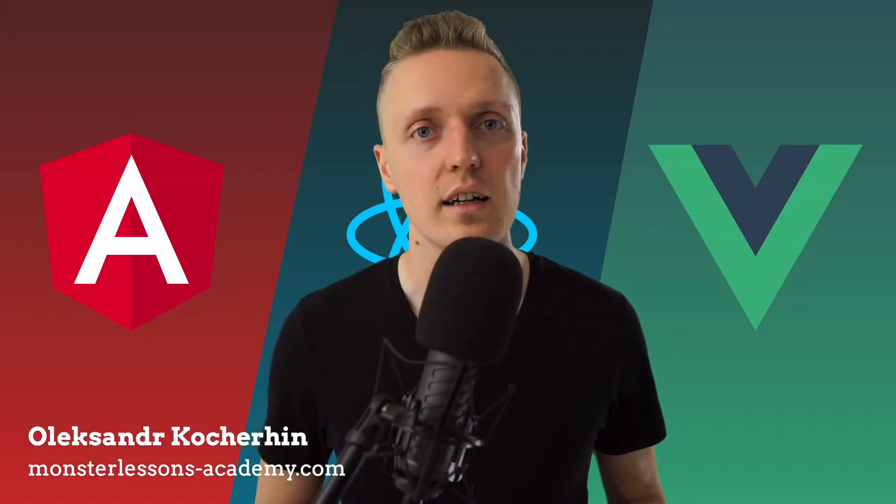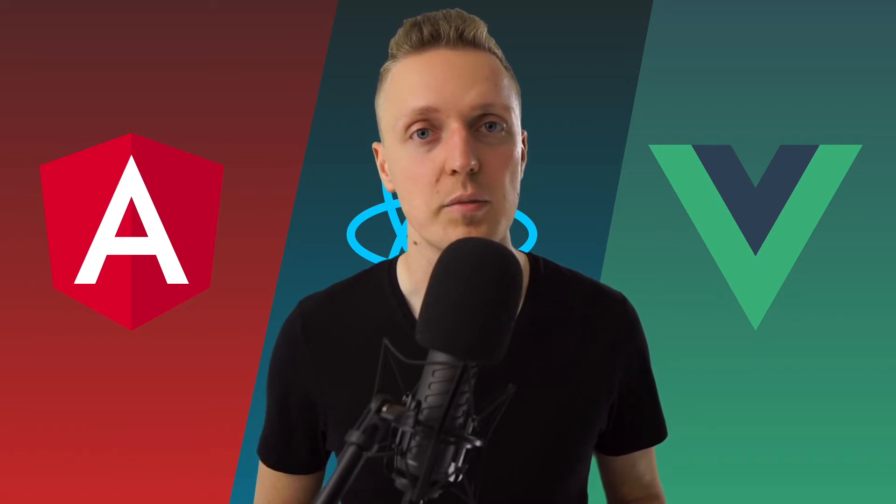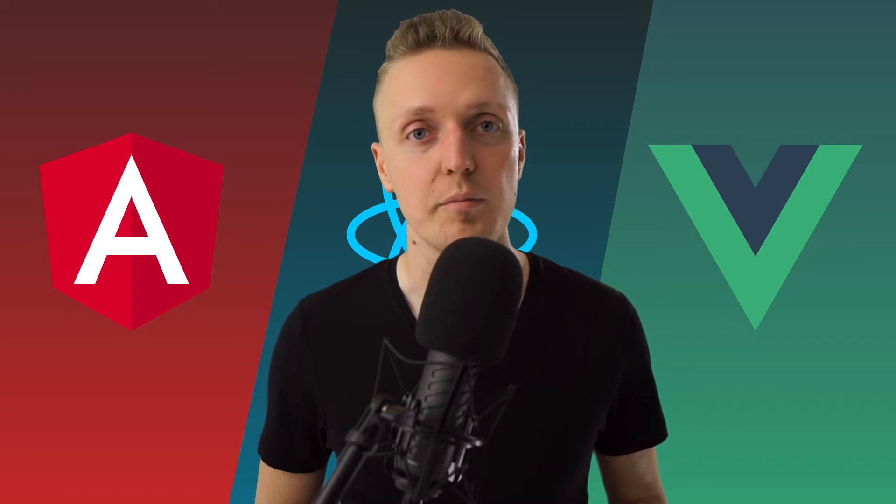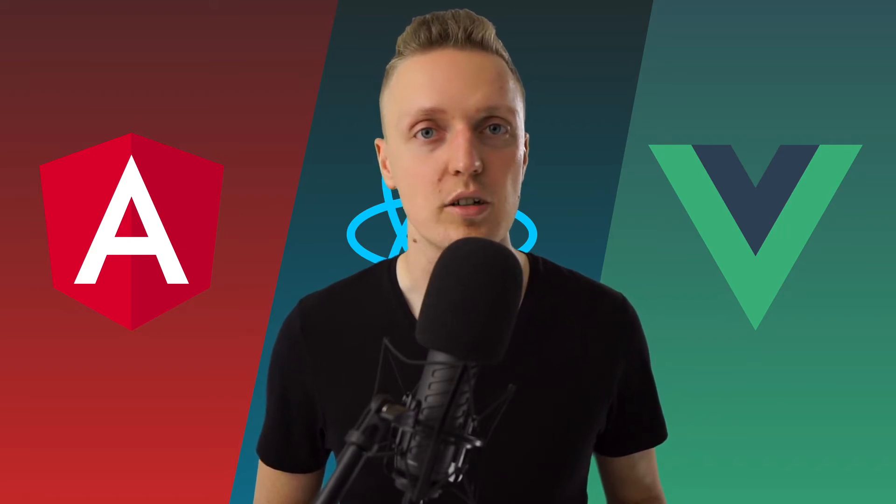Hi, I'm Aleksandr Kocherhin from MonsterLessons Academy, where I am teaching you how to become a developer or improve your skills as a developer in a learning-by-doing way. And if you are new here, don't forget to subscribe to the channel, and I will link everything that I'm mentioning in the description box below. So let's jump right into it.